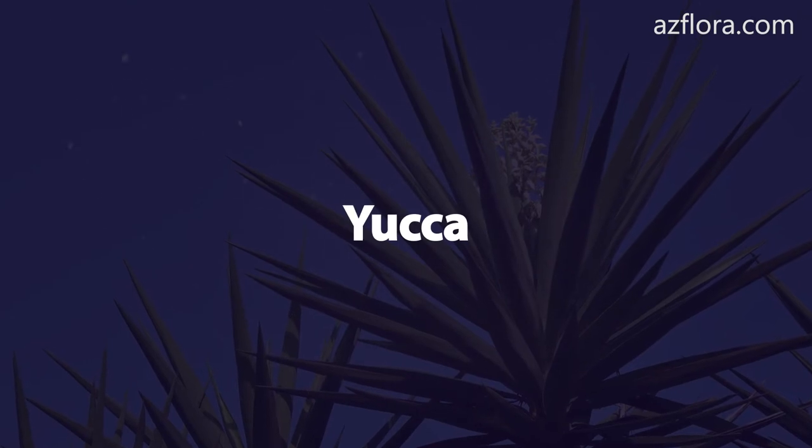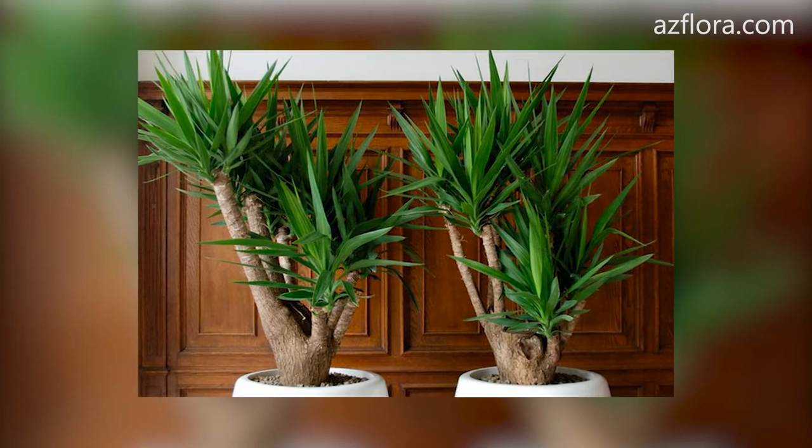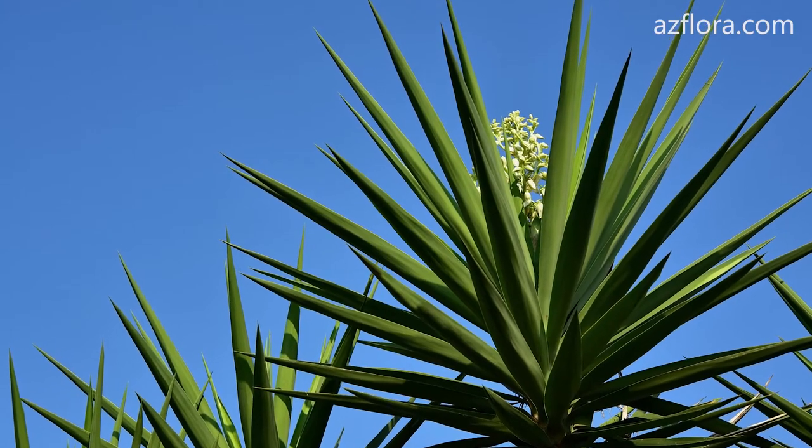Yucca. Caring for yucca is completely identical to caring for Dracaena. Yucca does not tolerate unexpected temperature drops below plus 5 degrees Celsius.